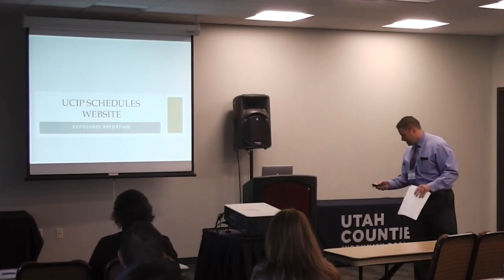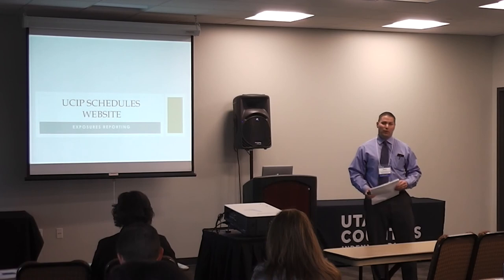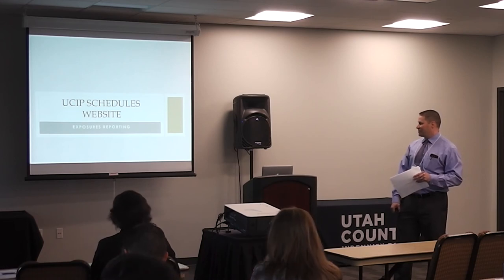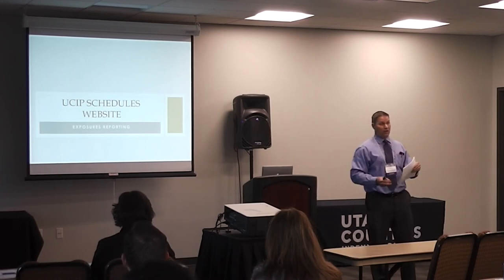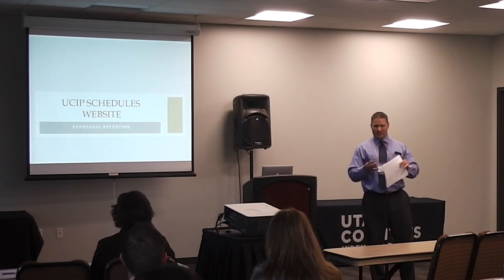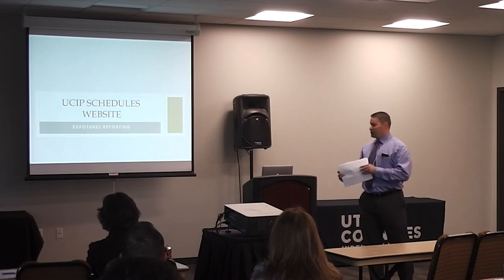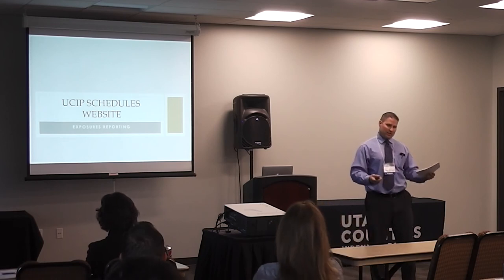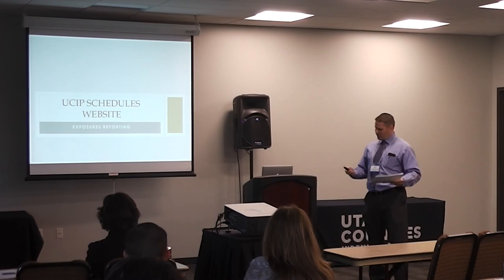As Sonja had mentioned, the exposures that all of you report and put on the website each year has changed. This change is somewhat two-fold. One is, like Sonja mentioned, our reinsurance company, CRL, has asked us to collect some information and change the format, so we made some changes to accommodate our reinsurance company. But we also made changes to try to make it a little easier, a little more user-friendly, to take some of the reporting process off of your plate. Hopefully some of the changes are beneficial as far as time goes for you guys.